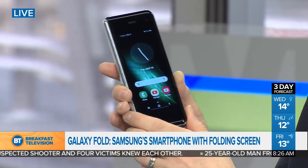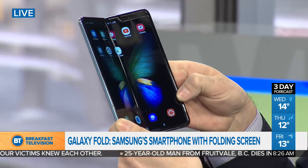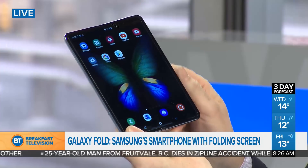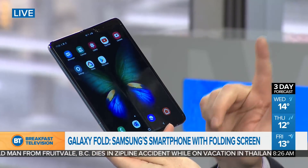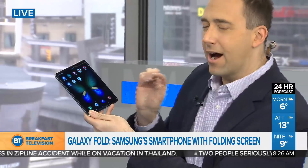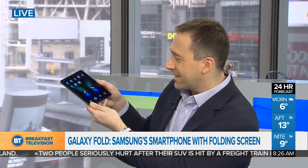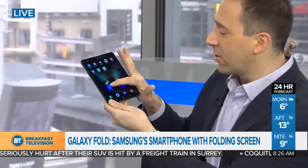But I want to open it up because this is kind of like the wow moment. There you go. So there is the foldable screen that Samsung has been working on for some time. I've got to say right off the bat, it's impressive. The screen is beautiful. And a lot of people have been asking about the fold in the middle — it's there. You can see it. I don't know if you can see it on different angles on camera, but it's definitely there and you can feel it.